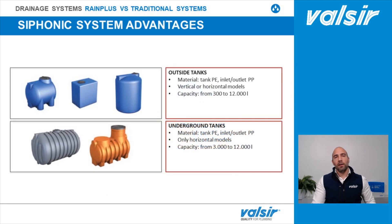Last but not least, the RainPlus system simplifies water collection because we can place the system end as close as possible to the collecting tank. Collecting and re-usage of rainwater will be the topic of the next and final episode of this series about drainage systems.